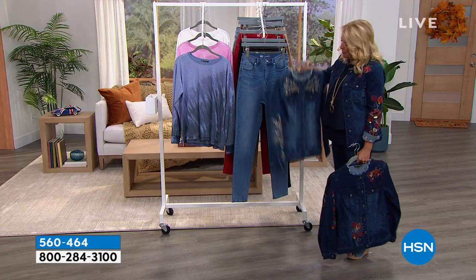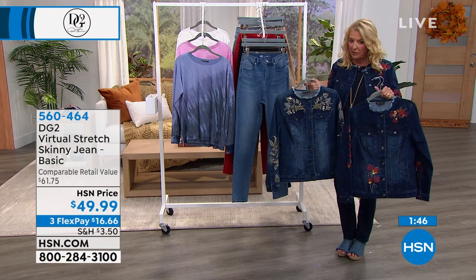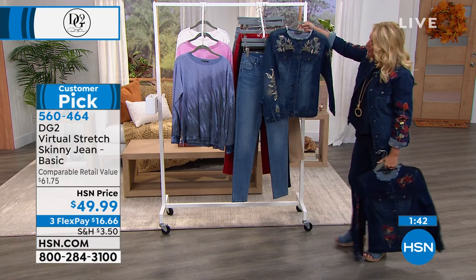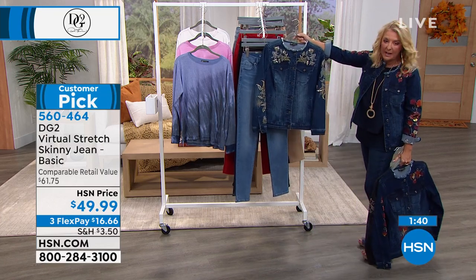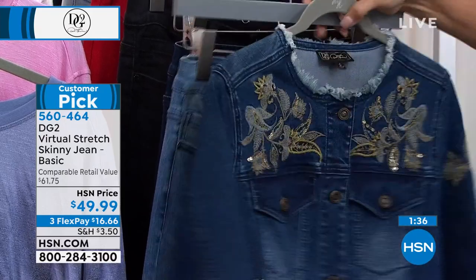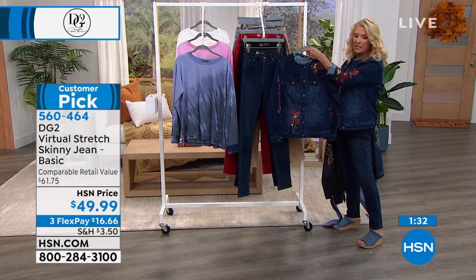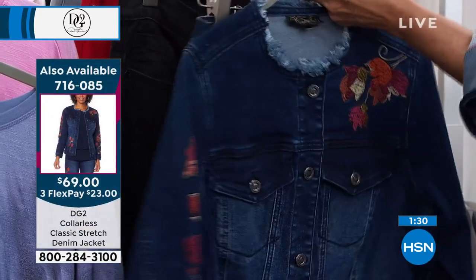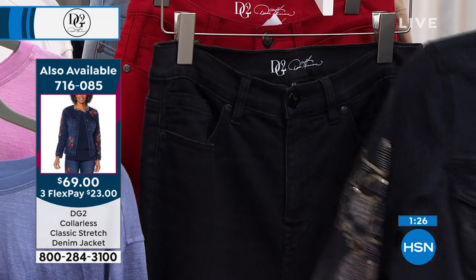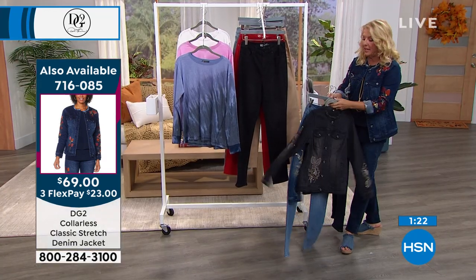I want to show you the jacket that was so popular — remember, this is our This Day Only. The price ends in just a couple of hours at midnight. I would take this mid-tone back to the mid-tone, then here's the one I'm wearing — I did indigo to indigo. And then finally, if you missed it earlier, this is the really cool black, taking it back to the black in the virtual stretch skinny jean.